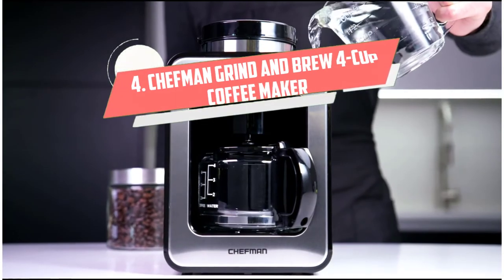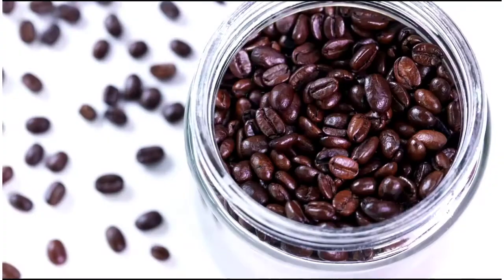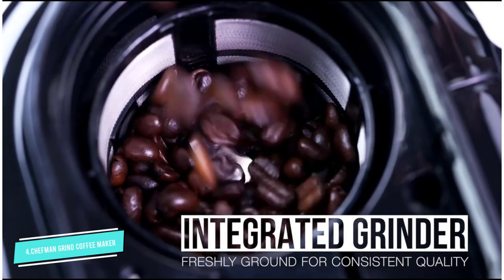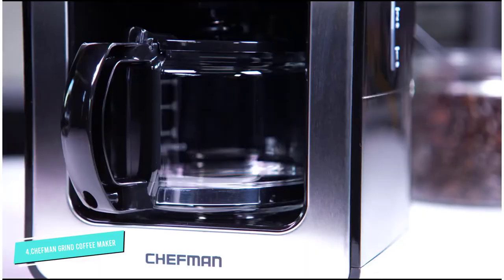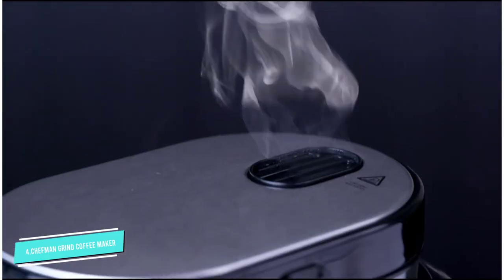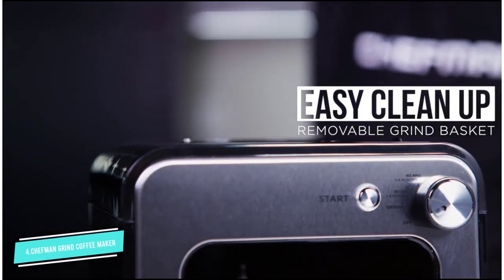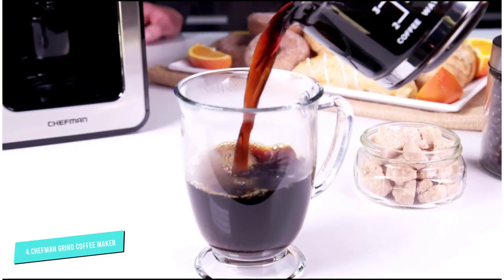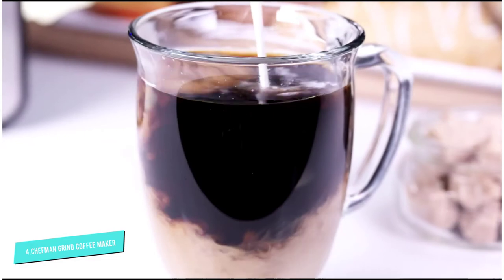Number 4: Chefman Grind & Brew 4 Cup. Under 12 inches tall, this compact brewer will fit into most cabinets, getting it off your counter and out of the way when it's not in use. It comes with a small carafe which holds four cups of brewed coffee and is designed specifically to give you the freshest coffee possible. It grinds coffee beans, brews quickly, and is ready for another brew when you are. The purchase includes a permanent coffee filter, so you won't need to buy paper filters.